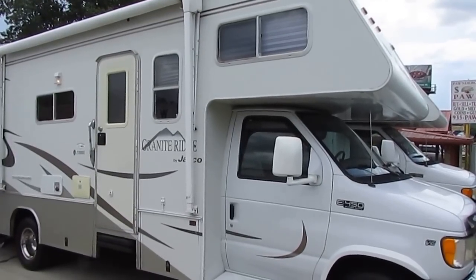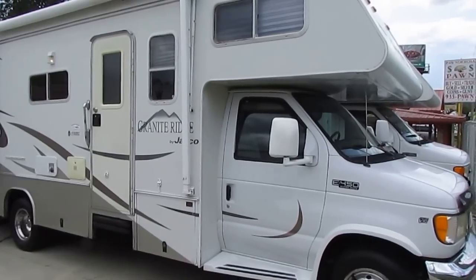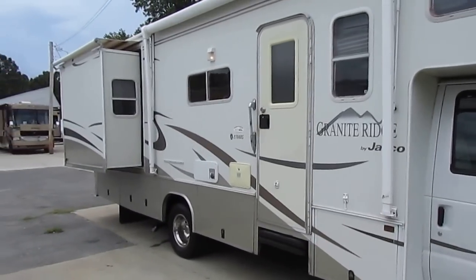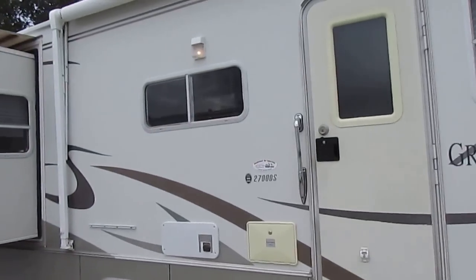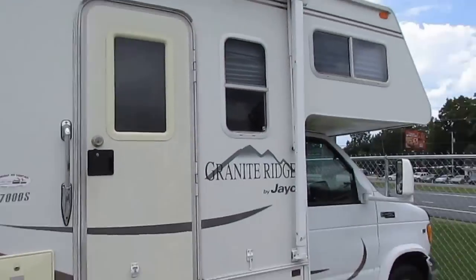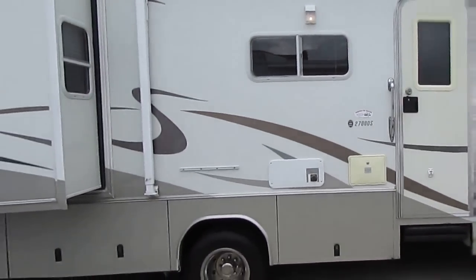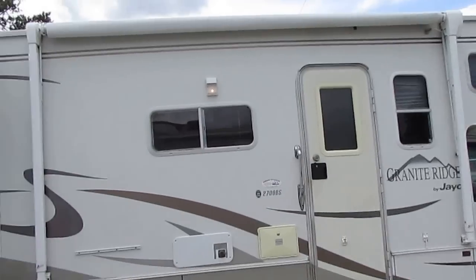Good afternoon folks. Big Bo here with another great Class C motorhome value from Parkway RV Center. We just got in this 2002 Jayco Granite Ridge model number 3700 DS. Folks, I know it's hard to believe but this is a 2002 model — it looks a lot newer. Really nice clean motorhome with a lot of upgrades. 54,000 miles, which is nothing for a 2002 — very low mileage. This is pretty much top of the line in the Jayco lineup.